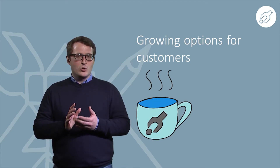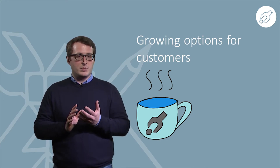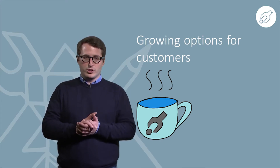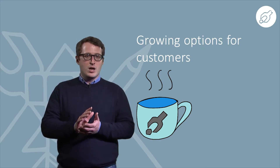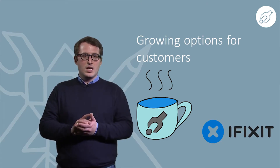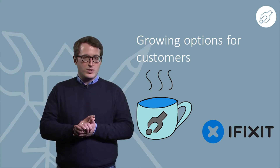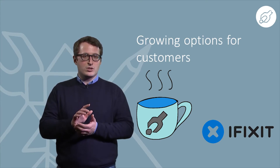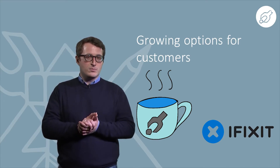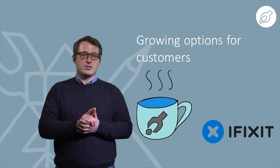For people who aren't technically confident, repair cafes are being established all over the world where volunteer professionals show and help others how to repair products. And there are many online instructional videos showing how to repair things. One of the largest and more well-known websites is ifixit.com. David will present to you the platform and vision of iFixit.